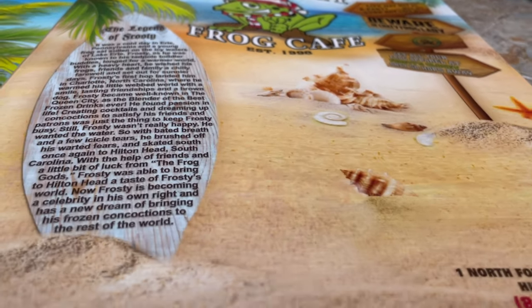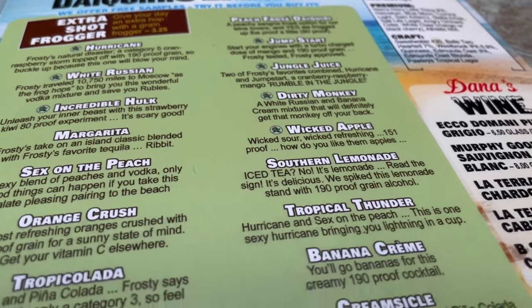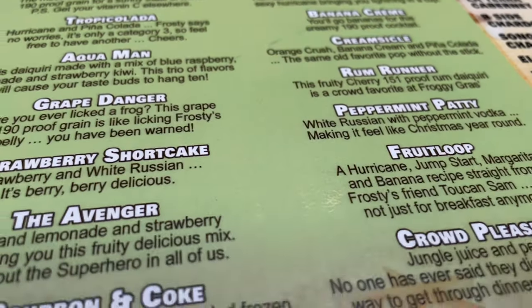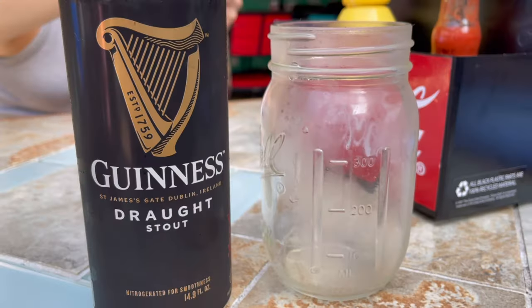We did not have a reservation — I don't know if they actually take them — but we were seated right away. They are mostly known for their frozen daiquiris and they have so many different kinds. They had indoor and outdoor seating and big TVs inside for sports — I heard it's a great place to watch the game. We ordered a pizza and had some beers.